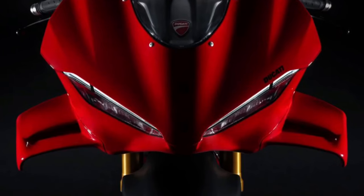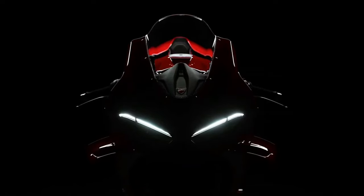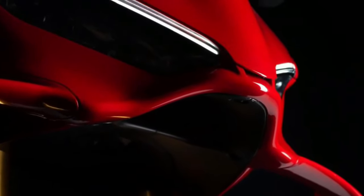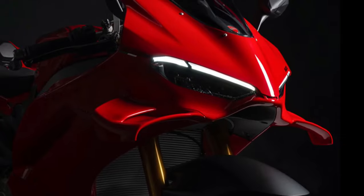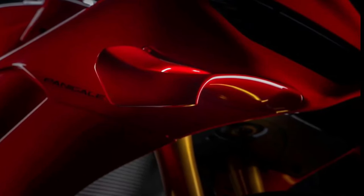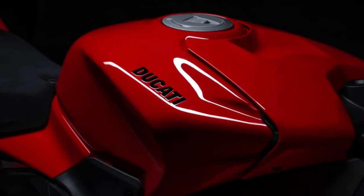With its distinctive V4 layout, the engine offers a unique combination of power, torque, and smoothness. The Panigale V4 is engineered for uncompromising performance, boasting impressive power figures and acceleration capabilities, designed to excel in high-speed cornering and straight-line acceleration. In addition to advanced electronic aids, the Panigale V4 includes Ducati Quick-Shift (DQS) for seamless gear changes and Bosch's latest inertial measurement unit (IMU) for enhanced stability and traction control.